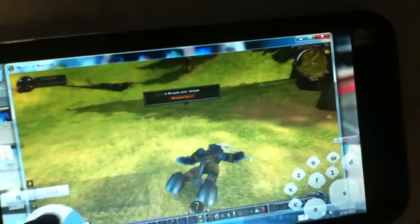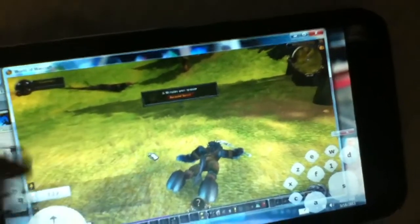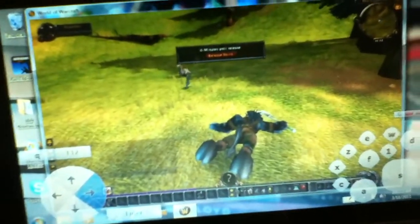Well, I think that's a good place to wrap this video up. Just wanted to show you that World of Warcraft does indeed work on Windows 7 tablets, or this one anyway. And that'll be it.